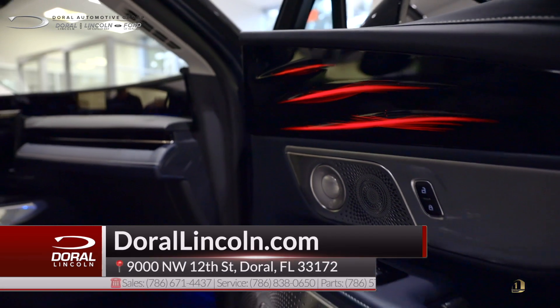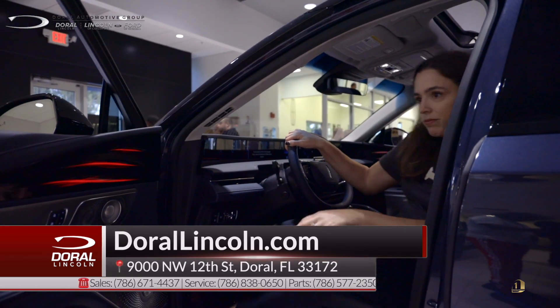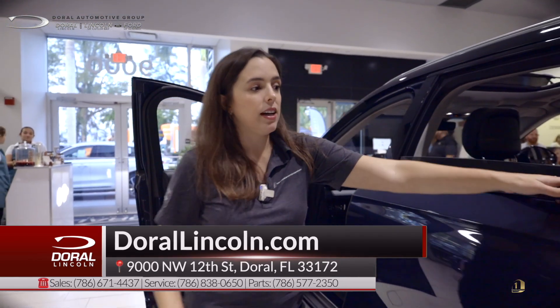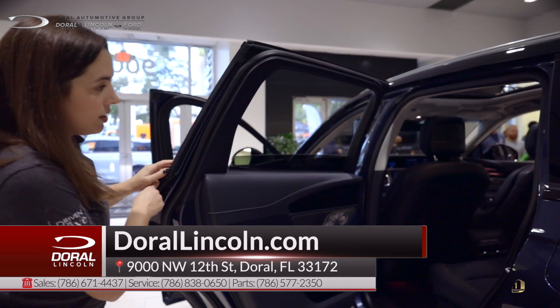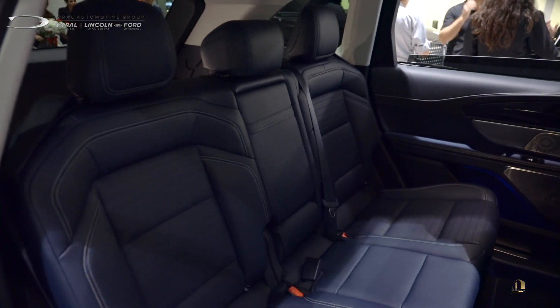This car has every feature and it is the most beautifully designed Lincoln we've had yet. Take a look — even the ambient lighting is on the door. They really missed nothing on this car. It's a great vehicle, spacious for family and single people alike. It has a beautiful, spacious second row.